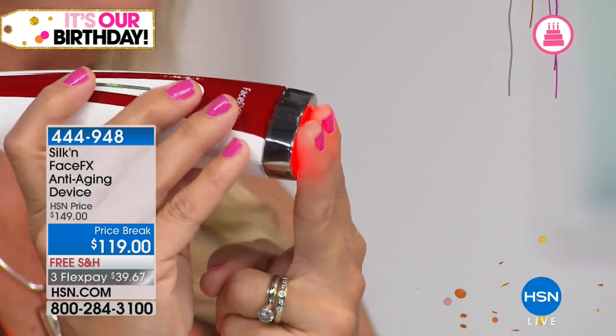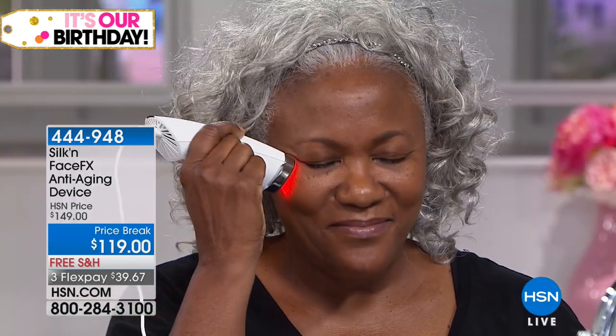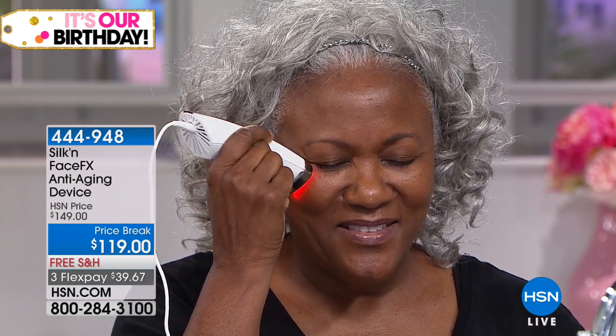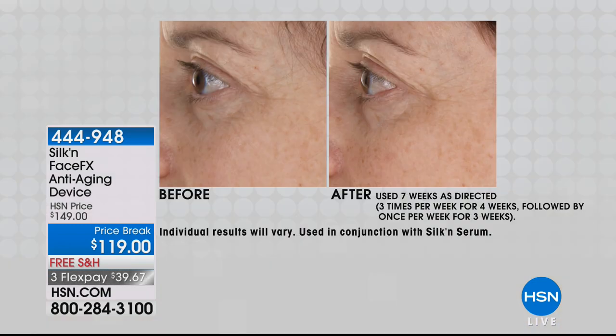This is the game changer — watch how the red light penetrates through my finger. Imagine that on your skin, going beyond topical application, beyond everyday creams and serums. We're working with what God gave you to wake that skin up and make it look younger. Normally $149, we have it at $119 — that's $30 off — on three flex payments of $39.67, with free shipping.